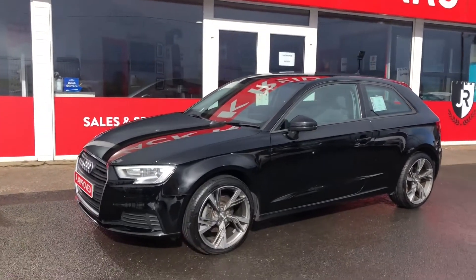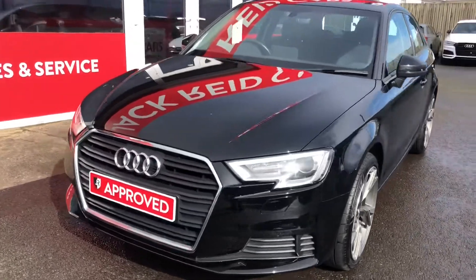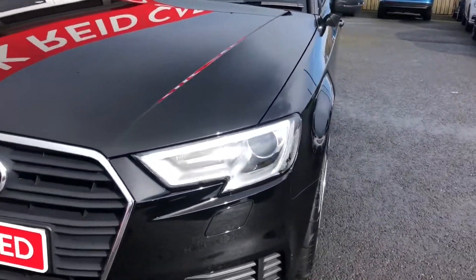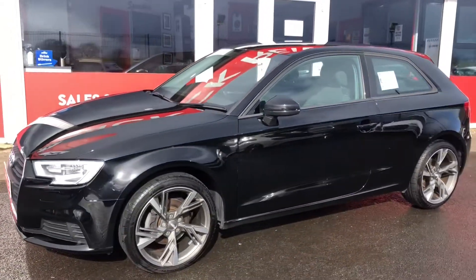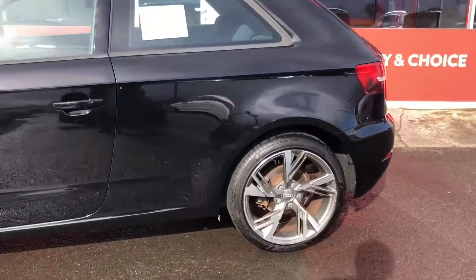Hi everyone, just going to take you around this 2017 Audi A3 S-Tronic. This updated version of the A3 comes with smarter LED lights, giving you a sharper look, especially on this 3-door version that we've styled with our optional 18-inch alloy wheel upgrade.